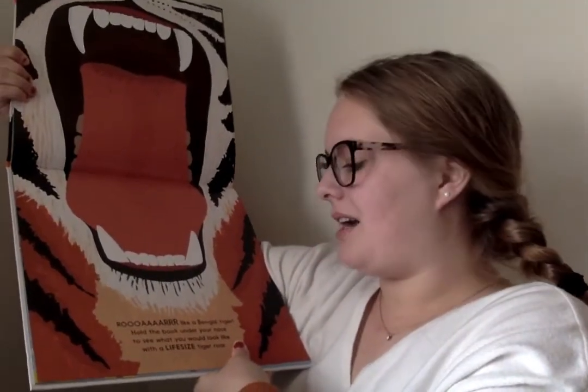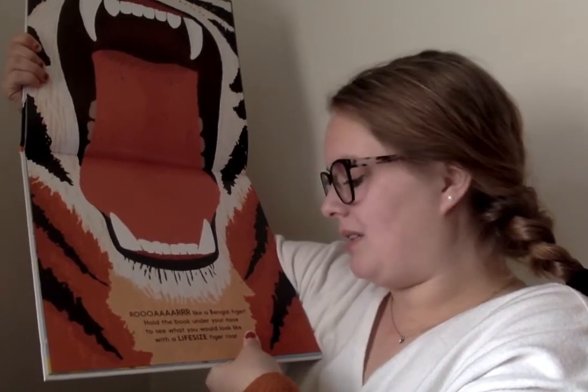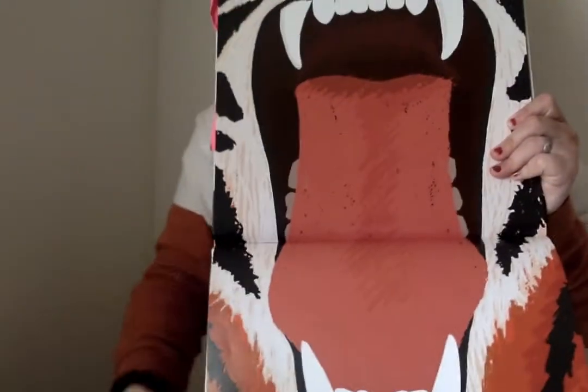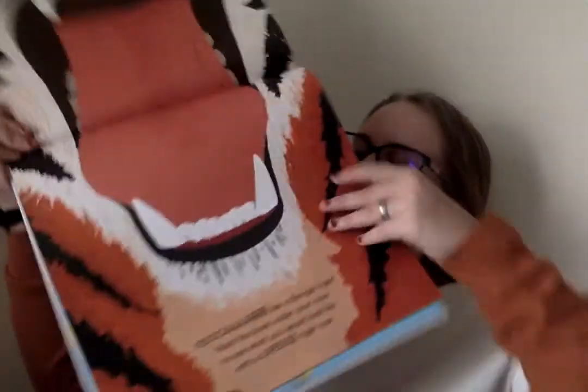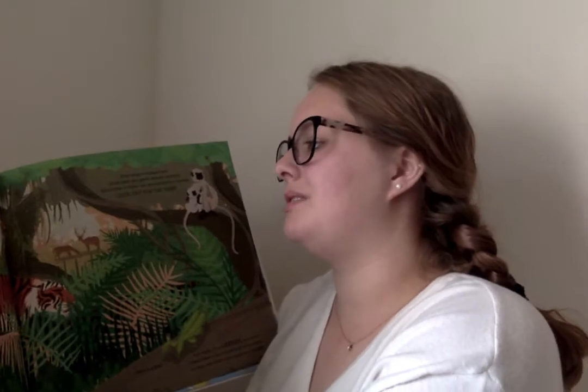Roar like a Bengal tiger! Hold the book under your nose to see what you would look like with a life-size tiger roar. That is a life-size tiger roar! Most Bengal tigers live in the vast forests of India, but it's easy for them to stay in touch as their roars can be heard up to two miles away.